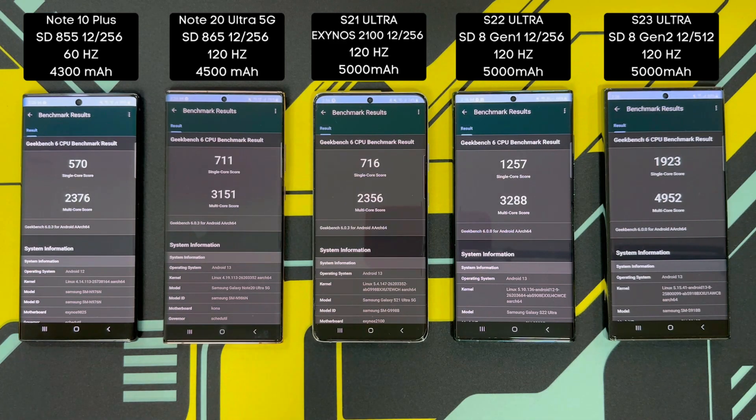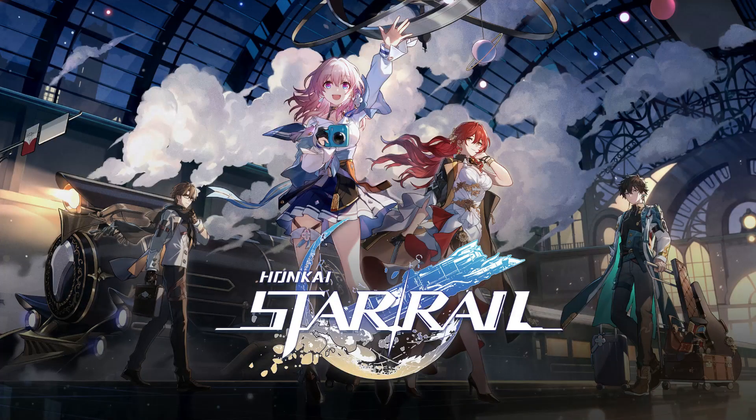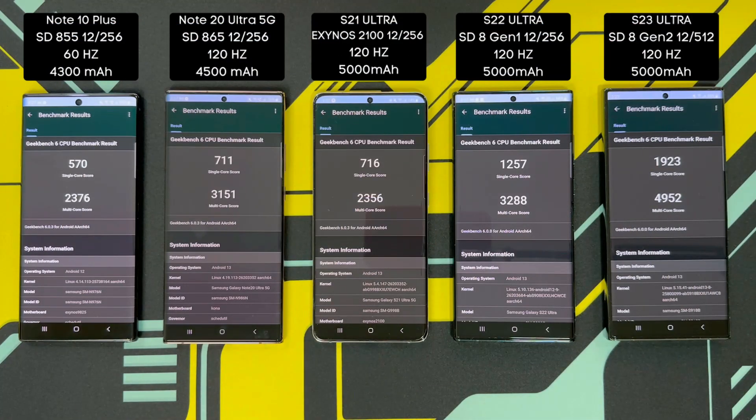Let me know what scores you're getting on your device — these are just the results I'm getting, you might be getting different ones. Now that we have a rough idea of how each phone performs in benchmarks, I'm going to be doing real-world testing using these phones to play some of the most popular games, primarily Genshin Impact — and Honkai Star Rail just came out, so I want to see how each phone performs. Let me know what game you want me to try out on some of these older Samsung flagships and I'll try to include those games in my next round of testing.